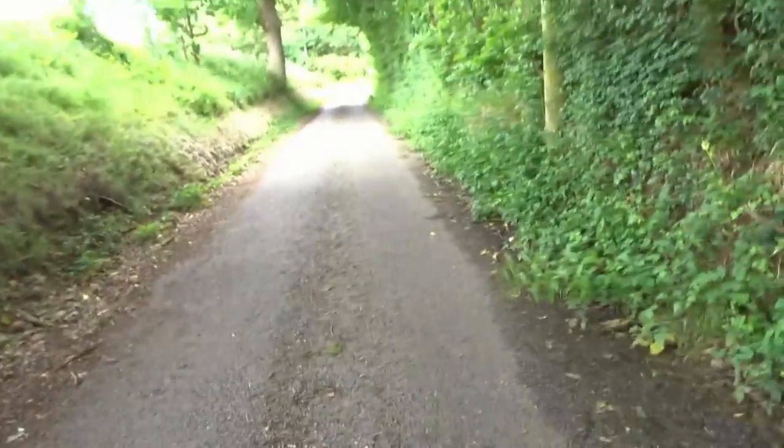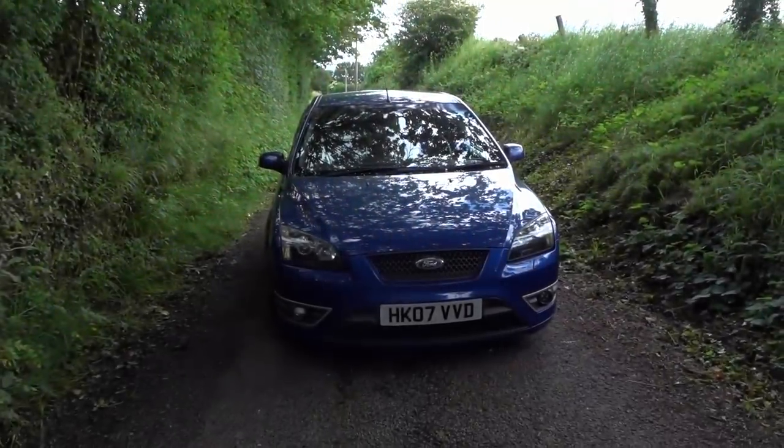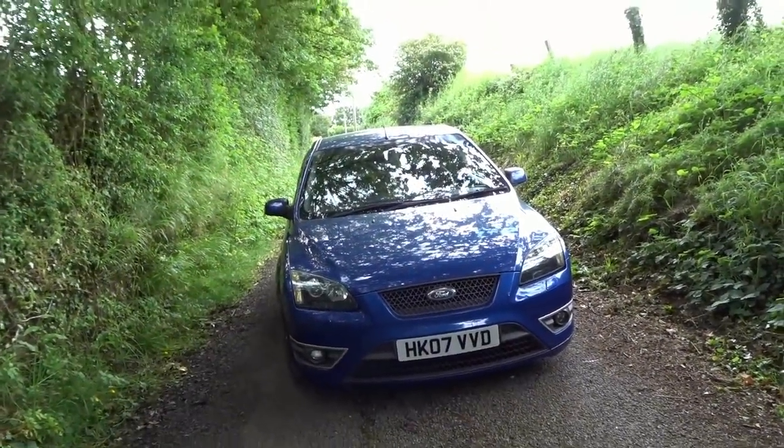Welcome back to another video. I'm here with the Focus down a little lane in the countryside to record a video for you guys. Sorry I haven't uploaded in a little while — I've been absolutely manic the last two weeks and the weather has been pretty shit. Today it's on and off, sort of sunny but cloudy at the same time. Here we are with the Focus looking pretty good.